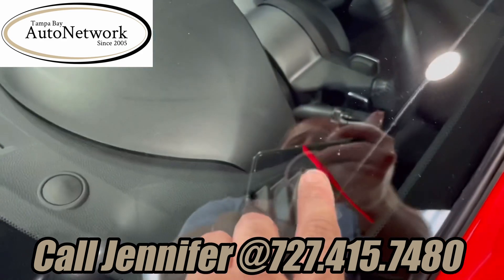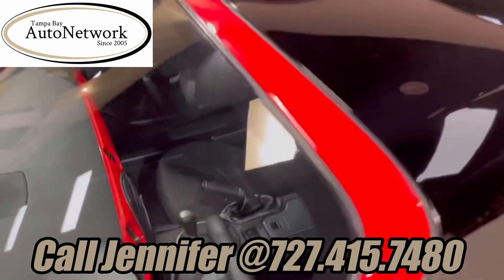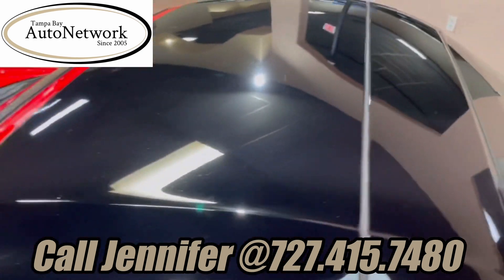Looking at the windshield, there are a couple of tiny chips, but those are to be expected. The power retractable top looks great.